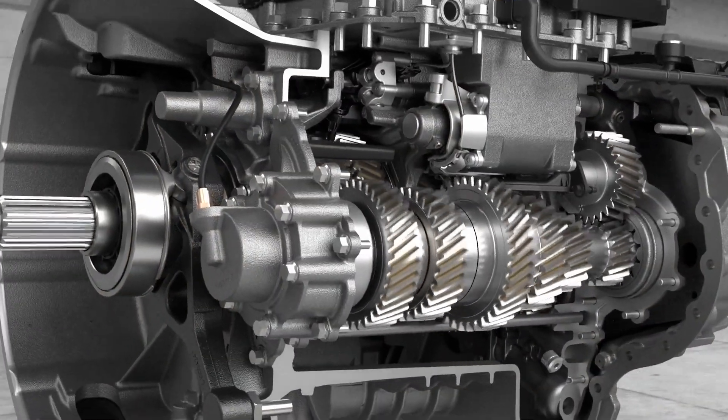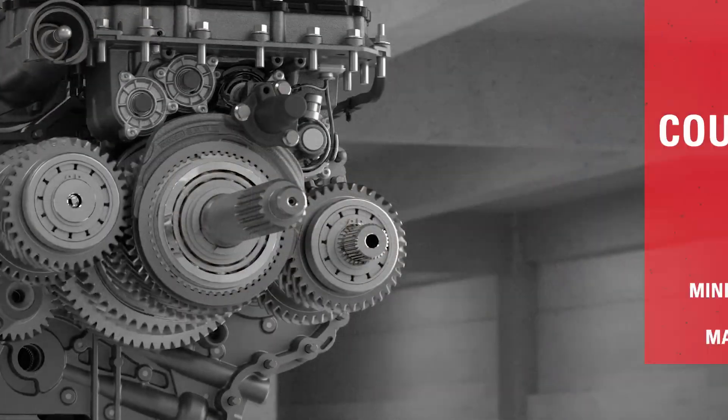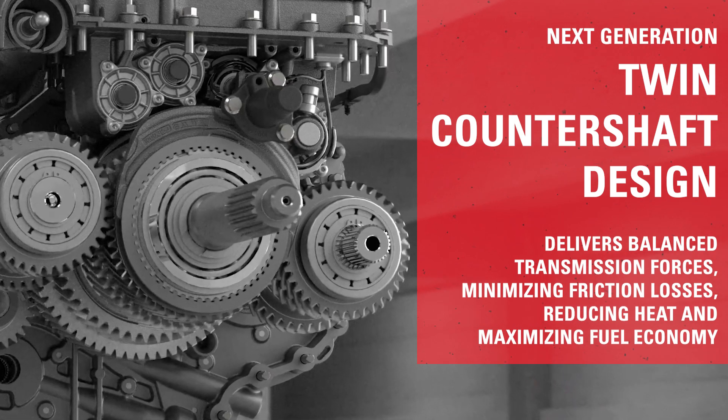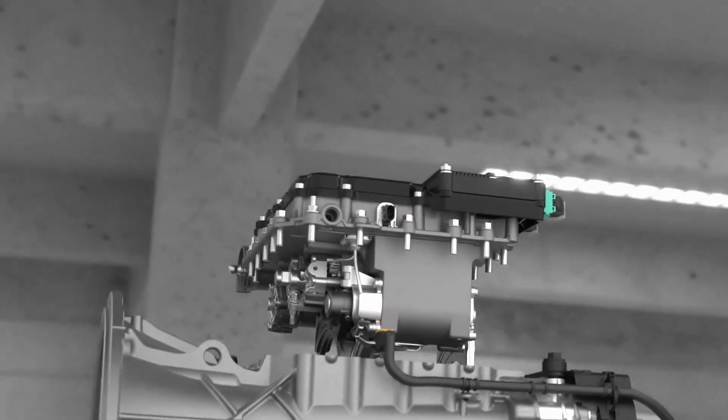In addition, the legendary twin countershaft design featuring new helical gearing delivers balanced forces, minimizing friction losses, reducing heat, and maximizing fuel economy.